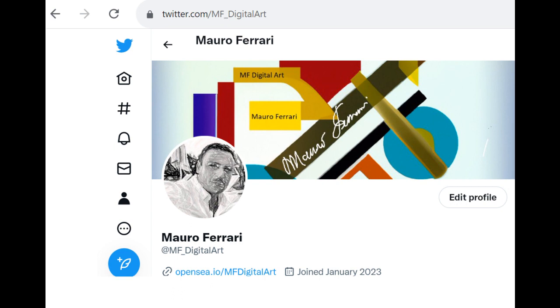Welcome to my new video. My name is Mauro Ferrari. Morningstar.